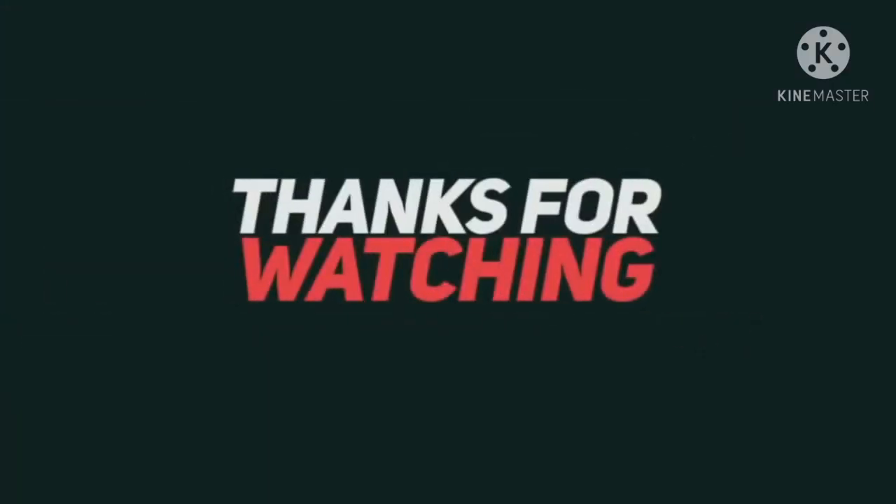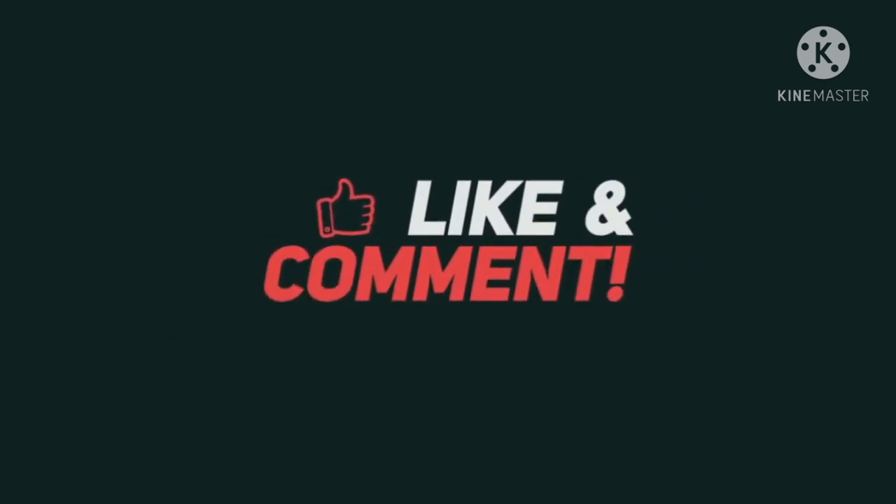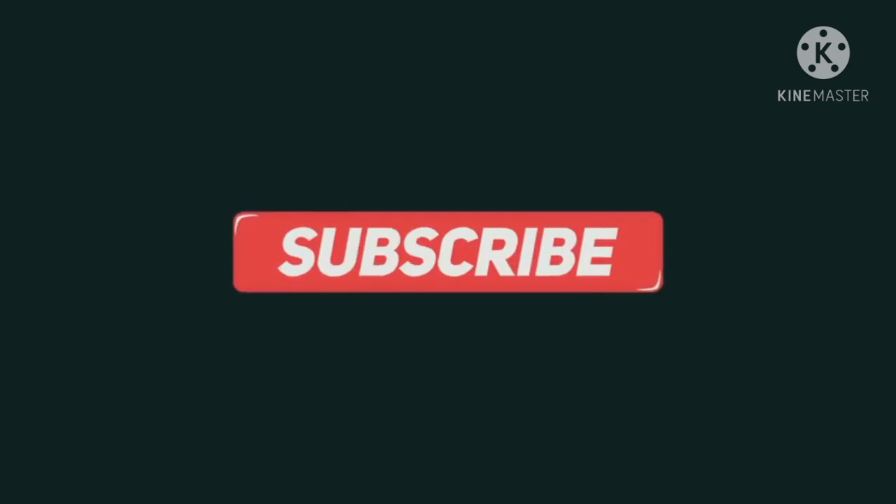Stay tuned to our channel for more information regarding vehicles. As always, thanks for watching — like, comment, and share with your friends and family. Don't forget to subscribe to my channel, and I'll see you in the next video. Until next time guys, take care.